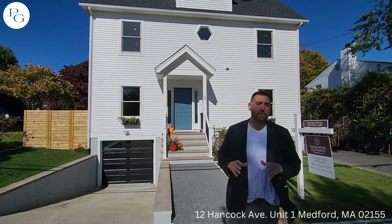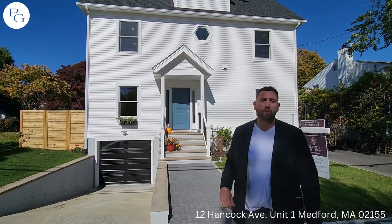Hey guys, Pete with the Pisano Group. We're in Medford today. Let's go tour and explore 12 Hancock Ave, Unit 1.